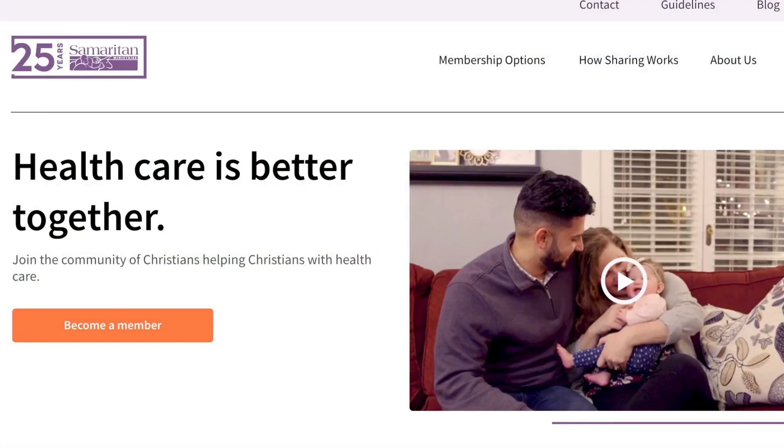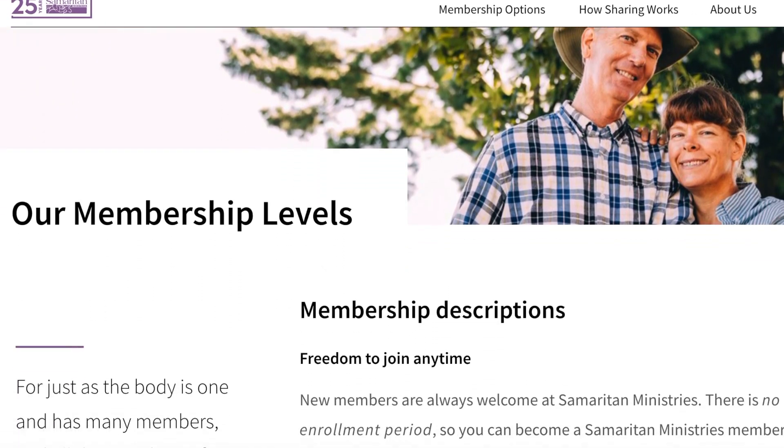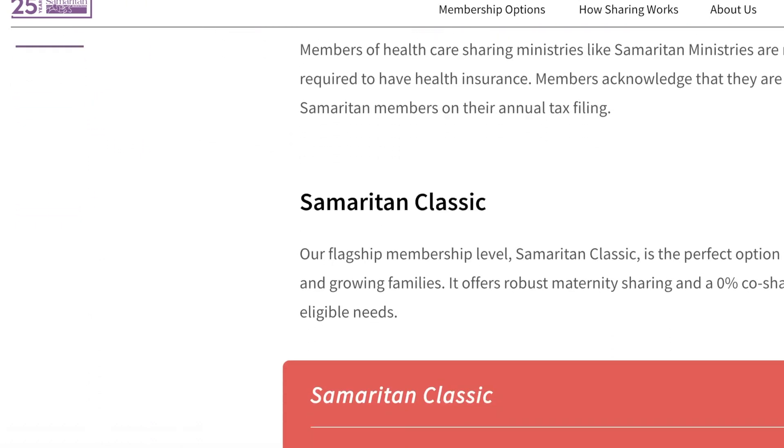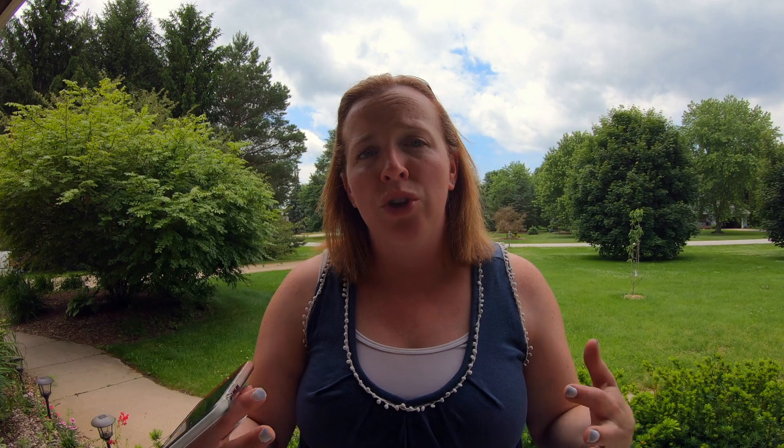Our particular health share will put a pre-existing condition out to others in the program and say, 'This person has this pre-existing condition that was not covered by our health share program — if you would like to donate to them, here's how.' I think that's really cool. Our particular health share program is called Samaritan Ministries, and they encourage you to pray for others in the program. When you write your monthly check or send it through PayPal, you can pray for them. As a body of believers, we can share not just the financial burden but also the spiritual burden with each other. I just think that's really, really cool.